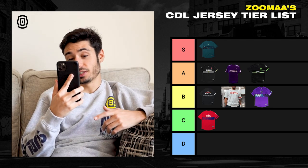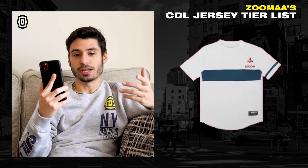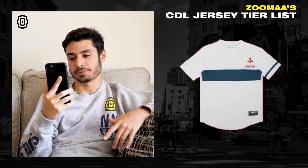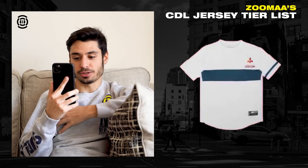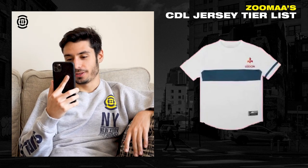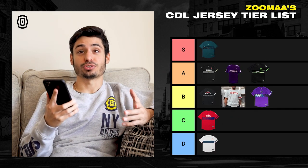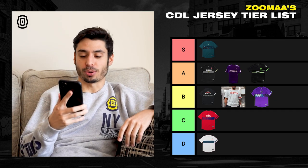Next, we got Paris Legion. I mean, Paris — what are you guys doing, man? You slapped your logo on the top and then put a slab in the middle. That one's going in the D tier. Throw it at the bottom.